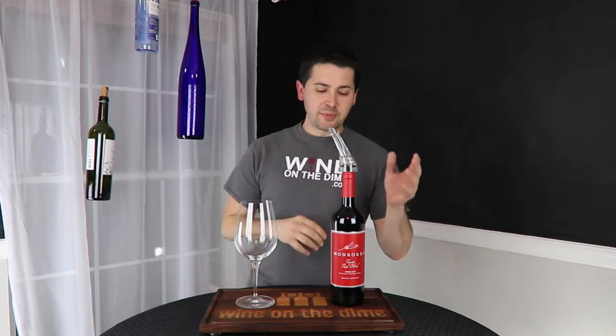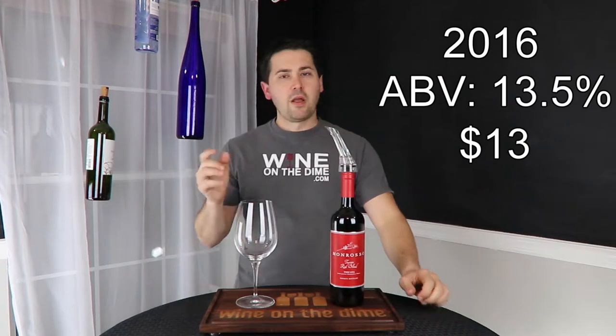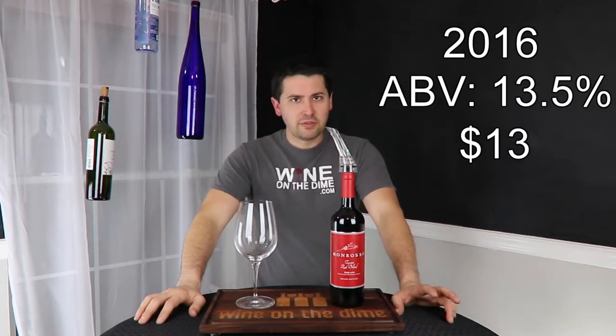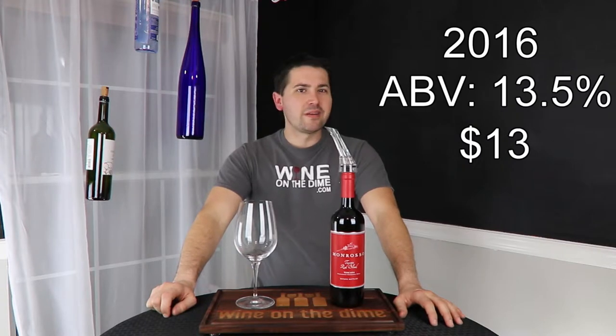Hey everybody, so like I said, today I'm going to be reviewing this Monroso Tuscan blend. It is an IGT 2016 from Italy. 13.5% alcohol by volume and I paid $13 for it. In the intro, I had mentioned that this might be too good to be true, and here's why. I rarely find wines at my store that are maybe higher than a 91 when you look at Wine Spectator or Wine Enthusiast.